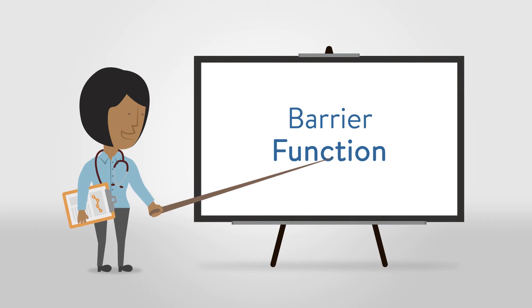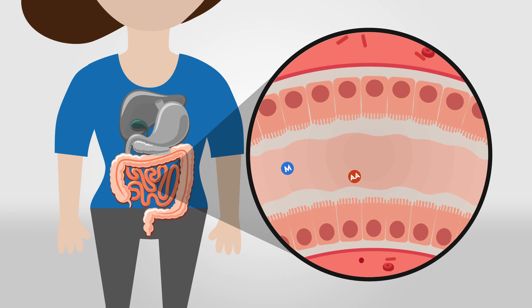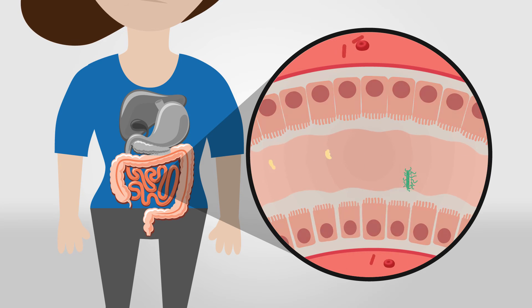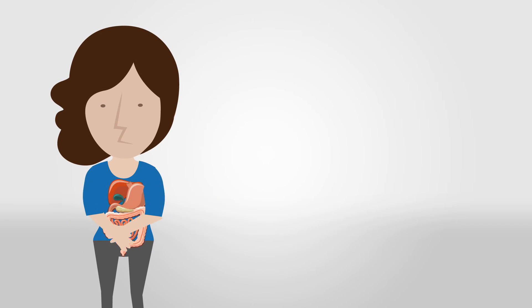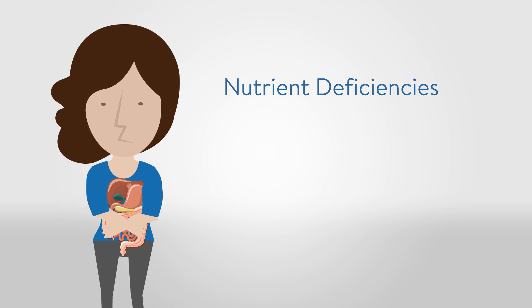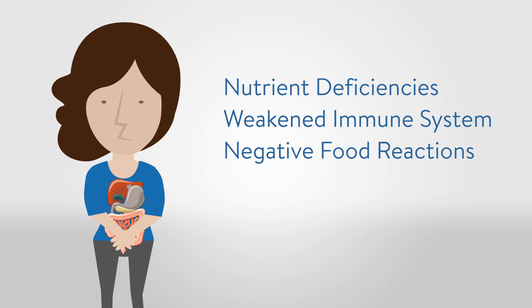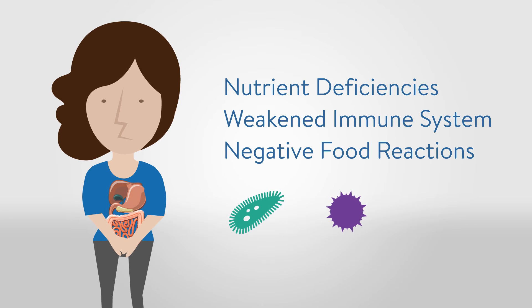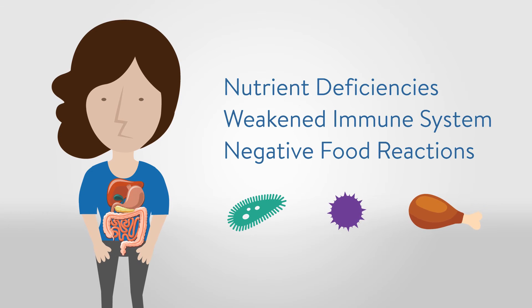In our next pillar, let's talk about barrier function. The gut barrier is an intricate, tightly regulated, protective layer of cells that permits the entry of nutrients into the bloodstream, while keeping harmful substances such as bacteria, viruses, and undigested food particles out. This delicate membrane of specialized cells is susceptible to damage from stress, pathogens, and toxins. A breach in the barrier, known as intestinal permeability — or often referred to as leaky gut syndrome — can lead to vitamin and nutrient deficiencies, a weakened immune system, and negative food reactions. A compromised immune system that is continually exposed to bacteria, toxins, and undigested food particles becomes aggravated, creating chronic inflammation throughout the body that can lead to autoimmune diseases.